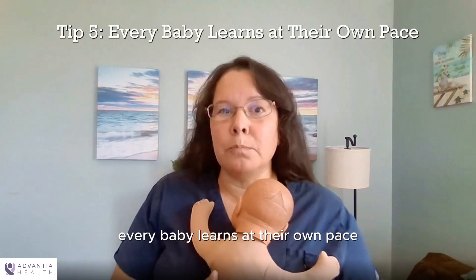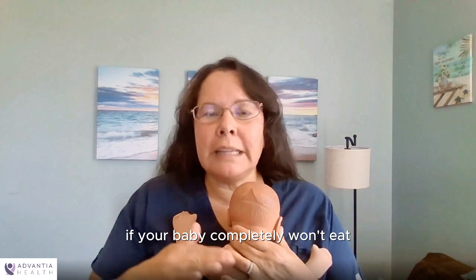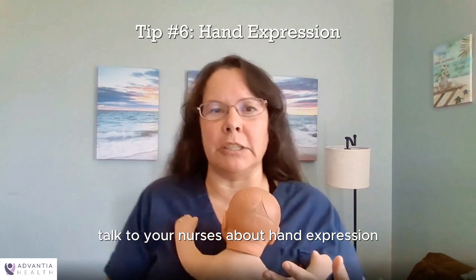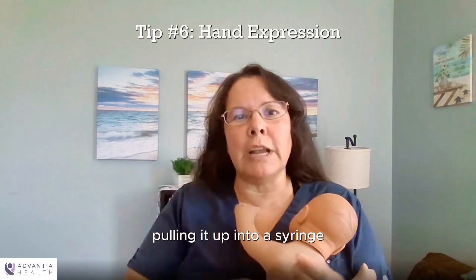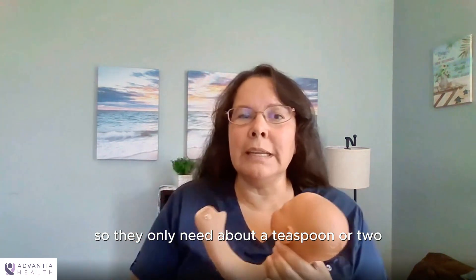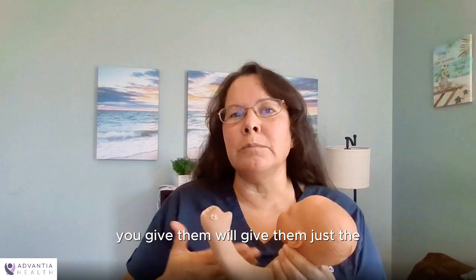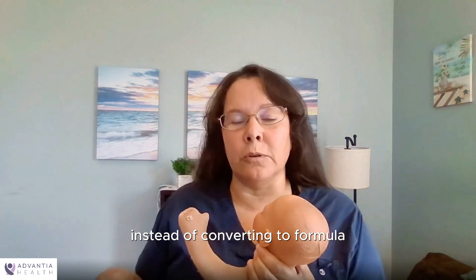Every baby learns at their own pace, just keep trying. If your baby completely won't eat or won't latch in the first few hours of their life, talk to your nurses about hand expression. Hand expression is a way of getting breast milk or colostrum out of your breast, pulling it up into a syringe, and then syringe feeding your baby — you just push the colostrum into their mouth. This is a great way to still get them the nutrients they need without using formula. Baby's stomachs when they're born are very tiny, so they only need about a teaspoon or two of colostrum to feed. Sometimes this little bit of colostrum will give them just the energy they need for the next feeding, and sometimes they'll latch the next time.